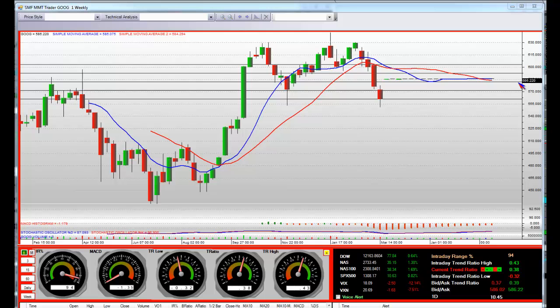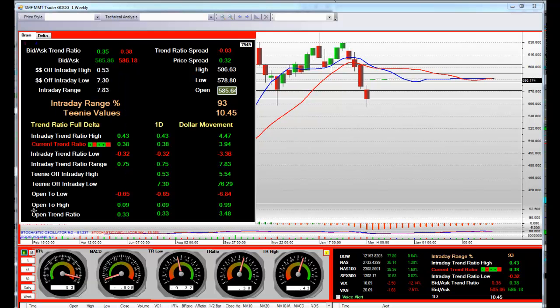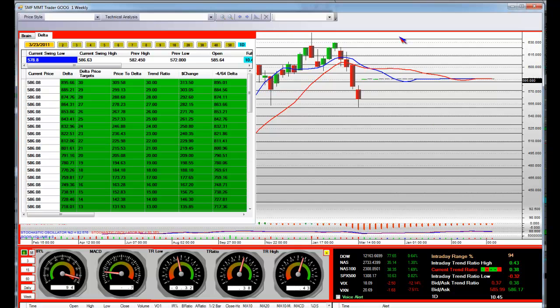We're back here on this weekly movement right now. Google's trading at 586 — this is where we bought it right here. It was at this lower delta line. I will be happy to populate the market maker platform for the MMTs on a weekly level, and there's all your trend lines.